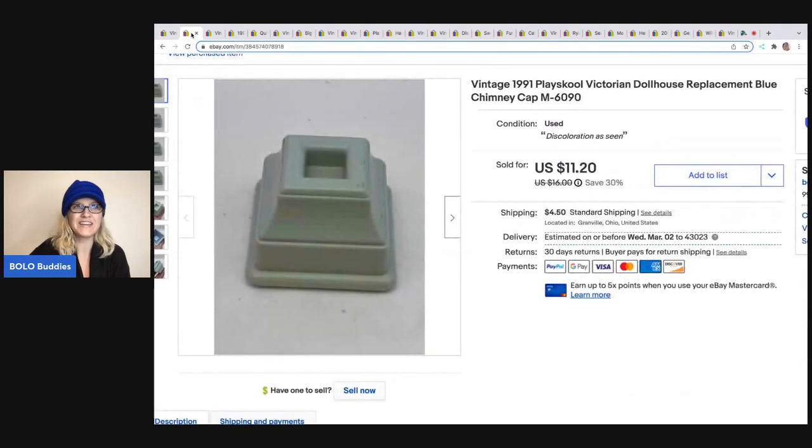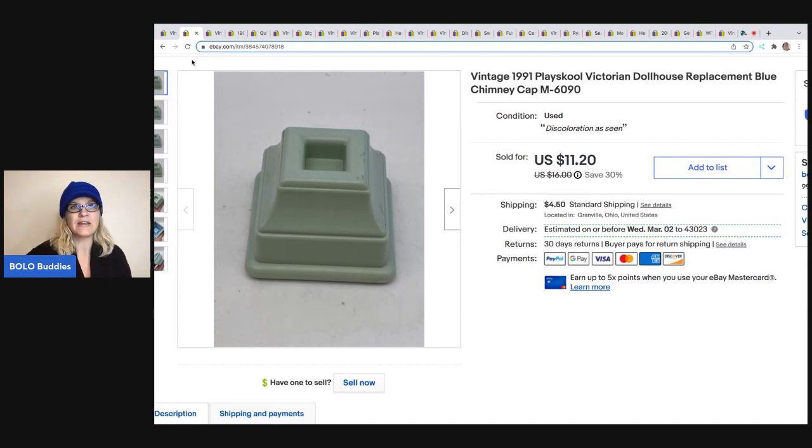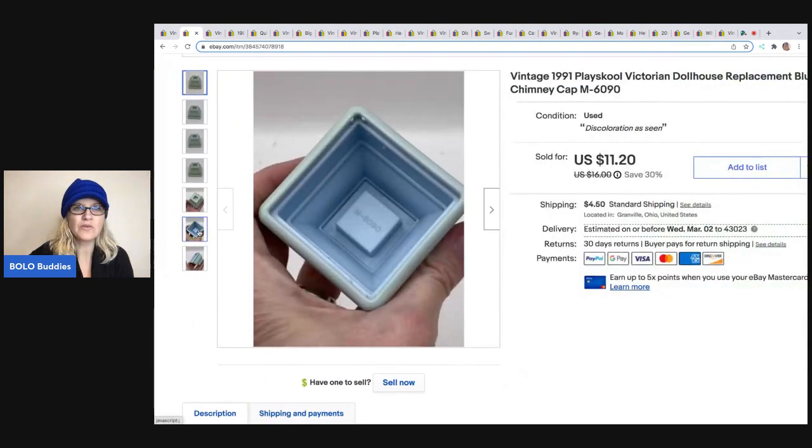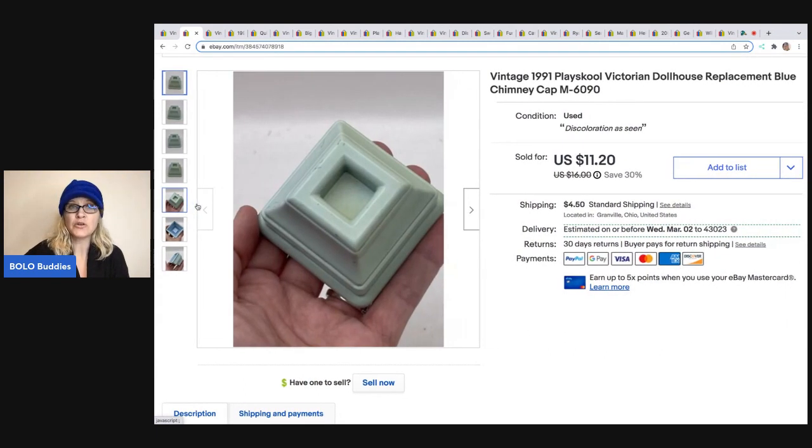One of my favorite things to sell is dollhouse furniture because it is so easy to sell. This one is actually a replacement part, and replacement parts really do sell. You're going to see in this video a lot of replacement parts. This is from a Playskool dollhouse, and when I got this dollhouse it was not in great condition. It's actually very faded — this is the actual color it's supposed to be. But these dollhouses, for some reason, they fade. They will still sell, just disclose it. Don't let that deter you from picking it up.